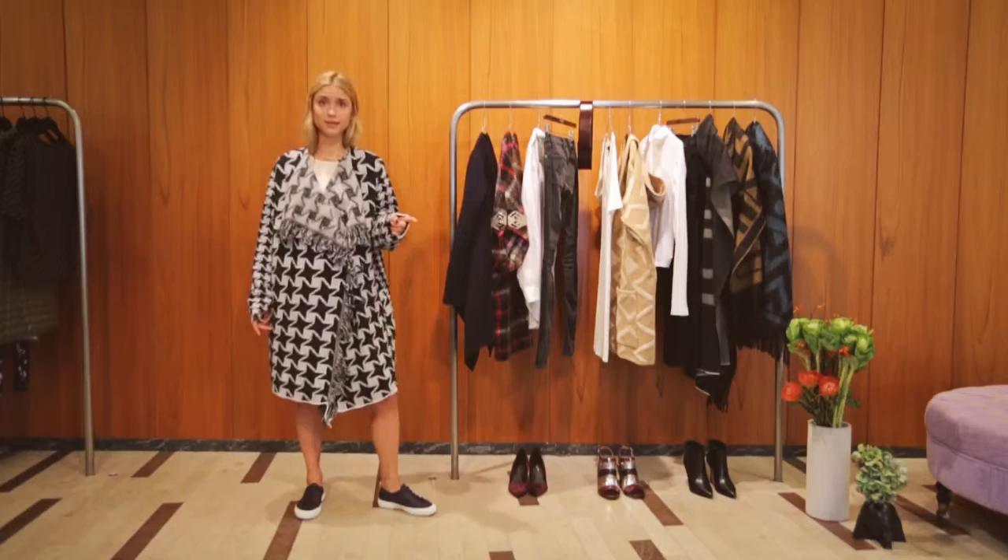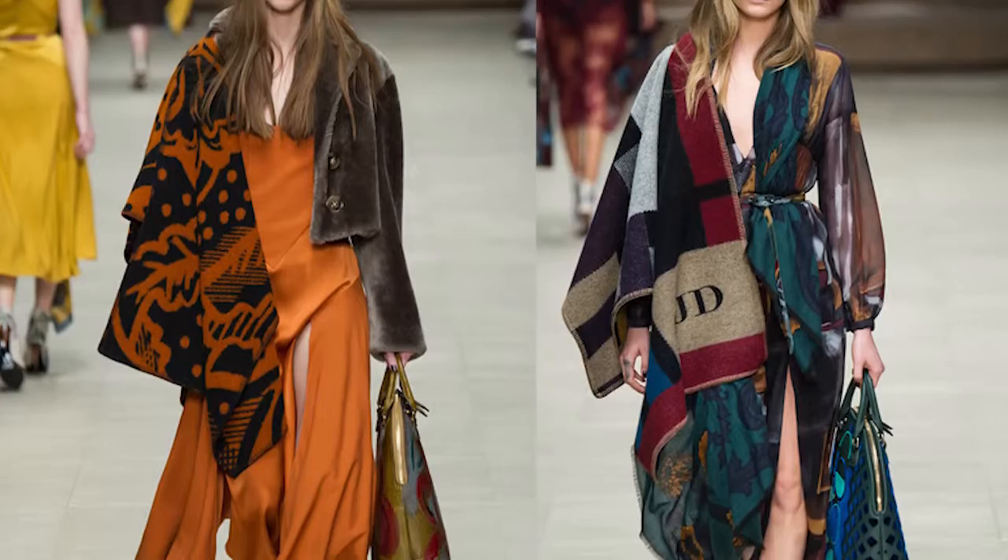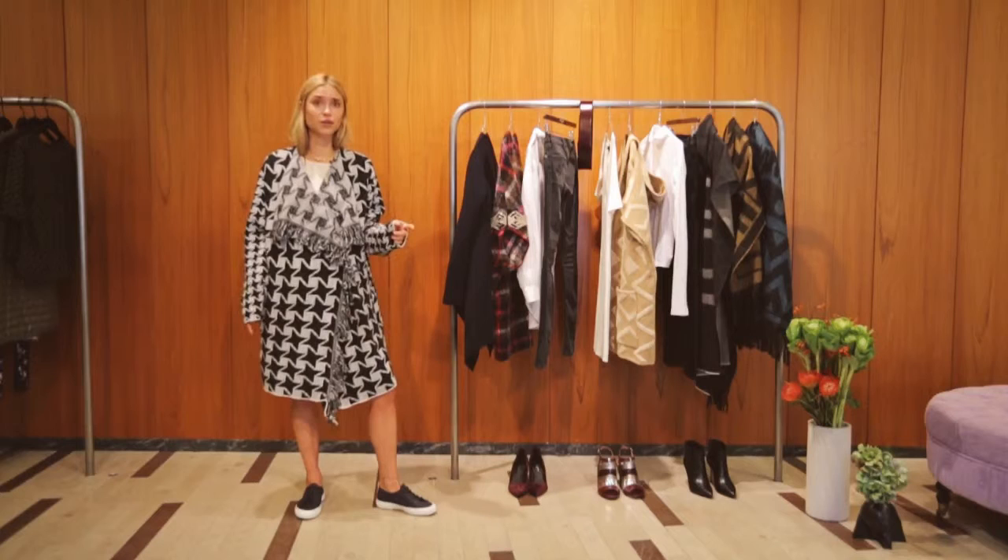This trend can be defined by one single item: the blanket coat. It is quite easy to integrate into a wardrobe, whether you're into a more 70s vibe that we saw at Chloe, or a going out look with a lot of patterns, or just for everyday use. I picked out three of my favorite ones, and now I'm going to show you how I would style them.